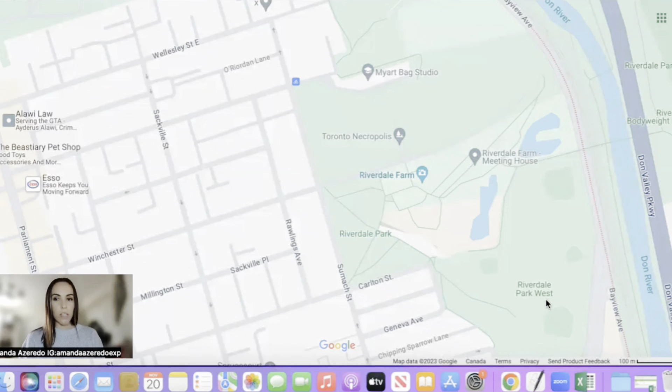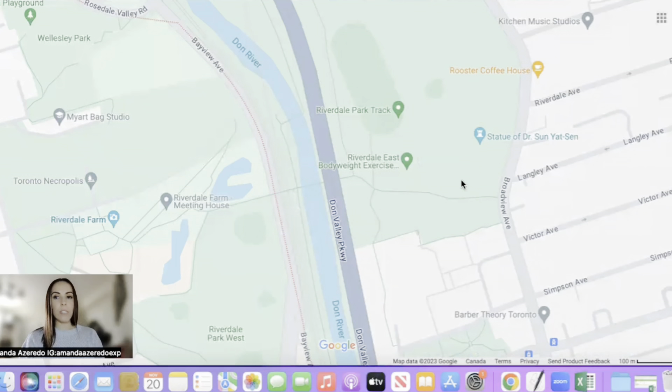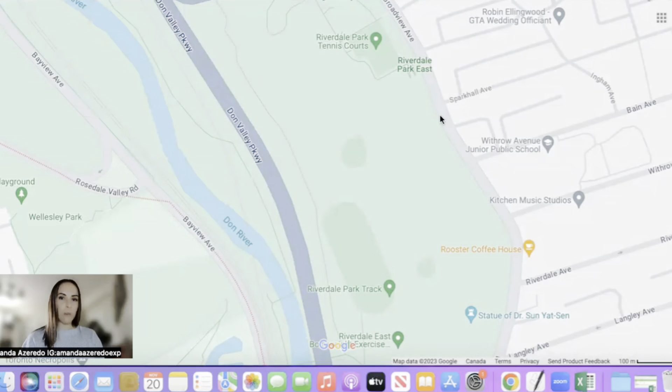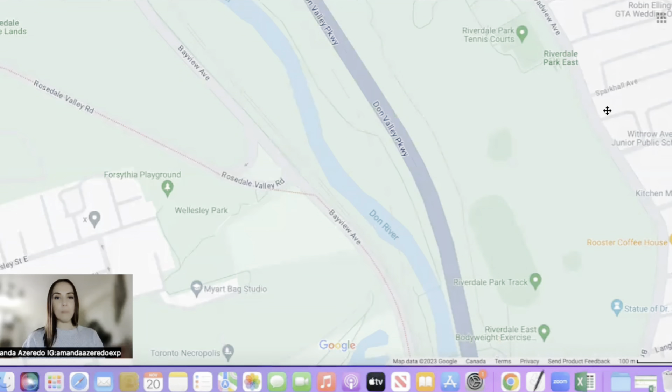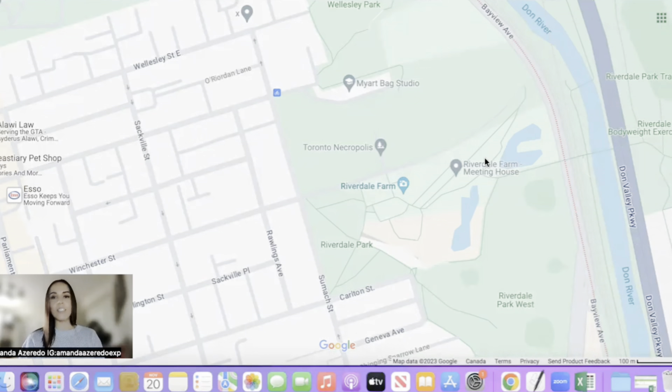First thing you're going to notice at the very top is the park. There are a few parks connected at the north part of Cabbage Town, as well as on the east side, which has the Riverdale Farm and also the Riverdale Park. There are two parts of the park — Riverdale Park West, which is in the actual neighborhood, and on the other side of the highway there is Riverdale Park East, which is just outside. On the east side, you're going to get an amazing view of the city skyline. It's very popular to come to this side on Broadway Avenue to get some nice photo ops and just to see the view — it's beautiful.